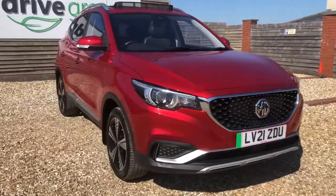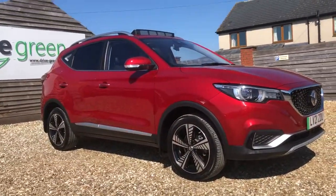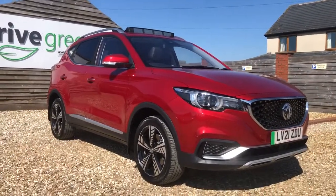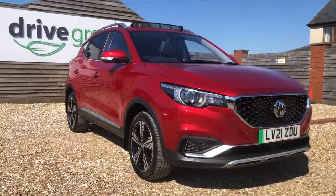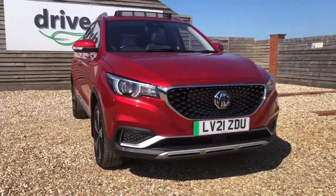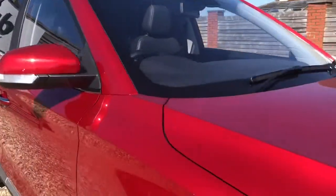It's an early 21 plate and has done 20,990 miles on the clock. It has an MOT date in May 2024 and a service date in April 2023, so nothing to worry about for quite a while. This one's in fantastic condition considering its age and mileage.